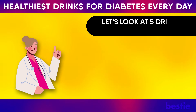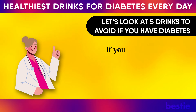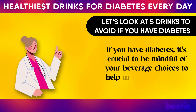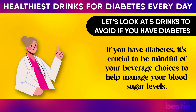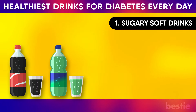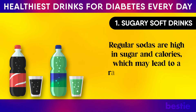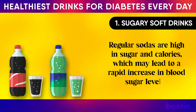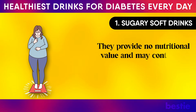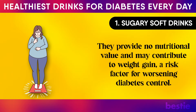Now let's look at five drinks to avoid if you have diabetes. If you have diabetes, it's crucial to be mindful of your beverage choices to help manage your blood sugar levels. 1. Sugary Soft Drinks. Regular sodas are high in sugar and calories, which may lead to a rapid increase in blood sugar levels. They provide no nutritional value and may contribute to weight gain, a risk factor for worsening diabetes control.